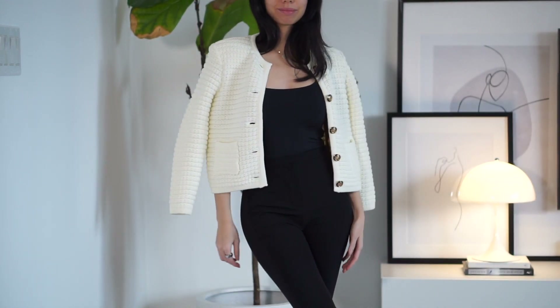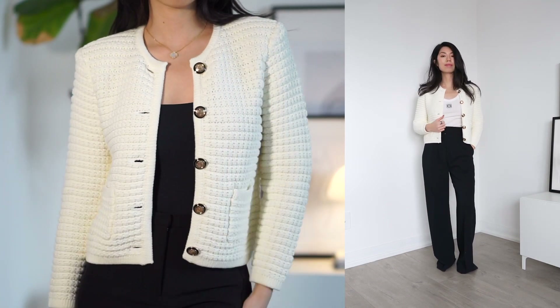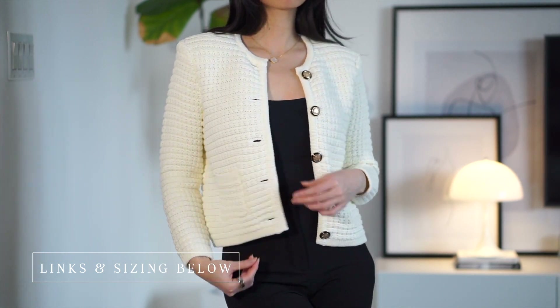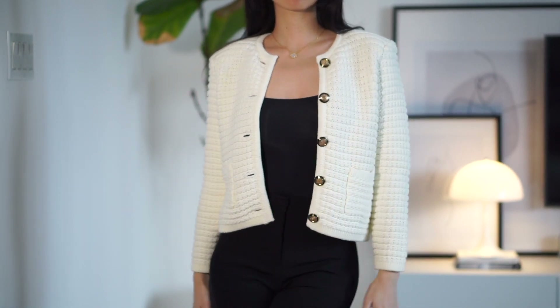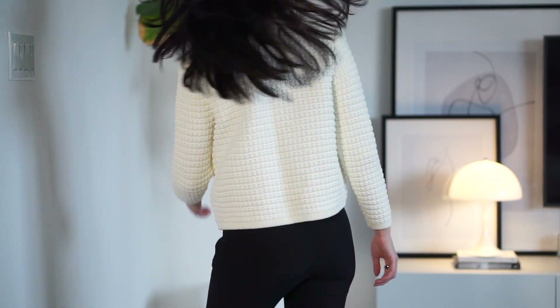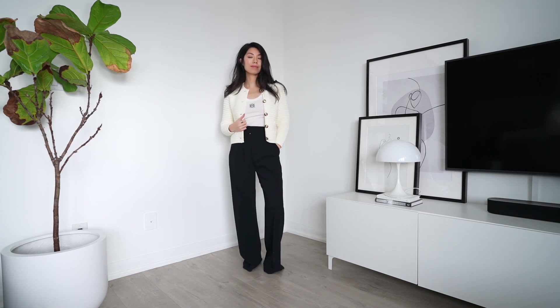Similar in shape, this is a jacket-slash-cardigan in a popcorn texture knit, by Bash — my first time shopping with them. Still affordable but a little pricier than high-street finds. One of my favorite features are the shoulder pads, which give the cardigan structure — you don't see that often — and really elevate it so you can dress it up or down. It looks sophisticated but can be made casual with denim. It's a piece that will work in all seasons and is just so versatile.